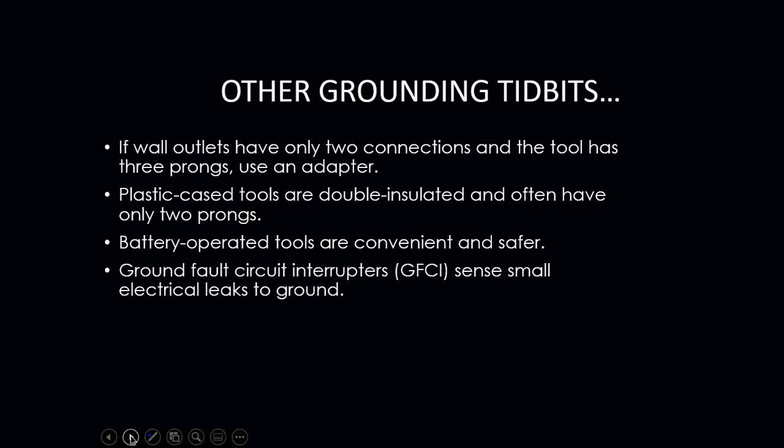Plastic-case tools are double insulated and often have only two prongs by design. Battery-operated tools are more convenient, safer, and more portable. Ground fault circuit interrupters (GFCIs) send small electrical leaks to ground; by code they are required in bathrooms, kitchens, and anywhere close to a water source.